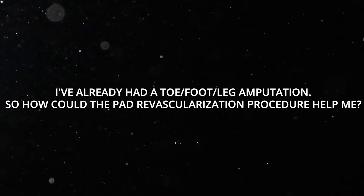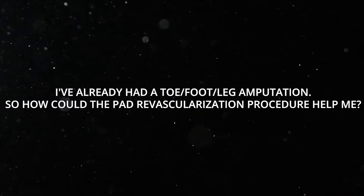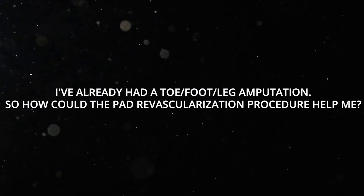I've already had a toe, foot, or leg amputation, so how could the PAD revascularization procedure help me? Great question. Sometimes what we've seen in patients is they'll have something called ascending amputations.